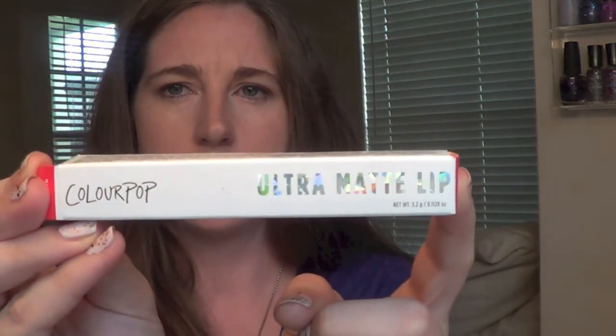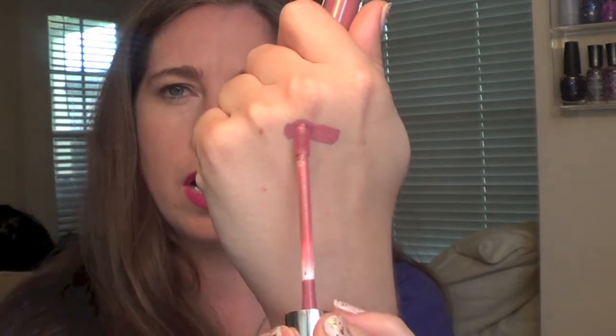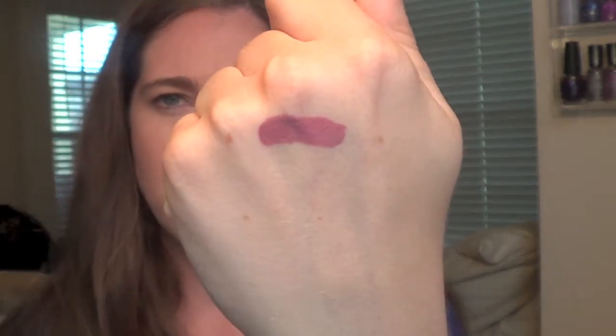We're going to do the ultra matte lip cream first — I only got one of these and it's called Clueless. I've heard some different things about these: some people rave about them and other people say they're really drying. So I just got one to test it out and I'll do a swatch for you guys. I love that color — it's a very neutral wearable pink mauve and it's definitely drying very quickly, so I will have to let you know what I think.